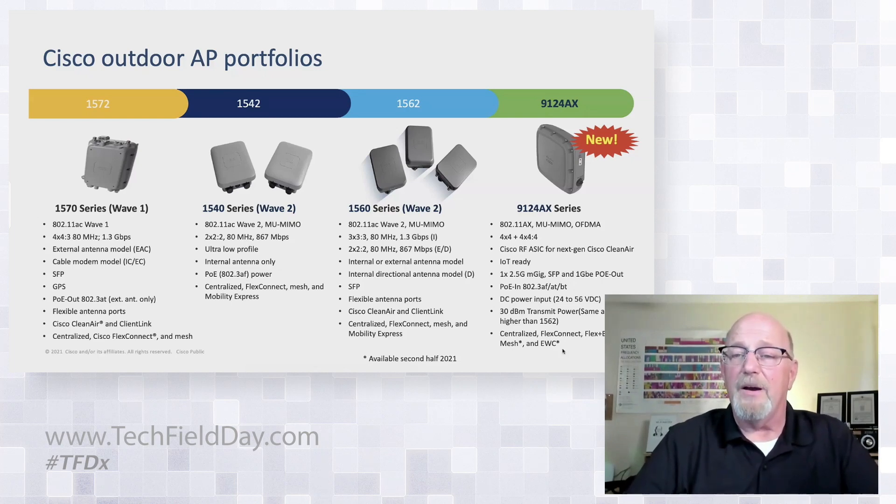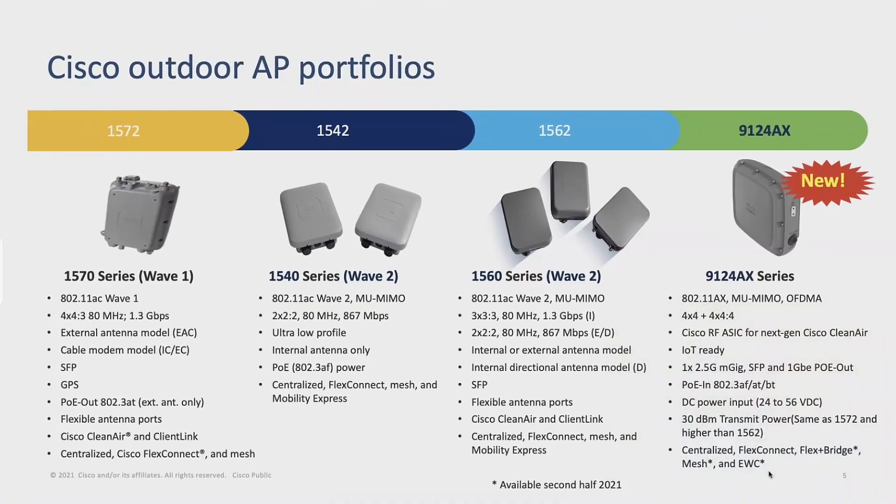Transmit power on this is back up to 30 dBm, which is the same as the 1572 was, and actually better than the 1560. Centralized management, FlexConnect, FlexBridge, MESH, and EWC are going to be added.